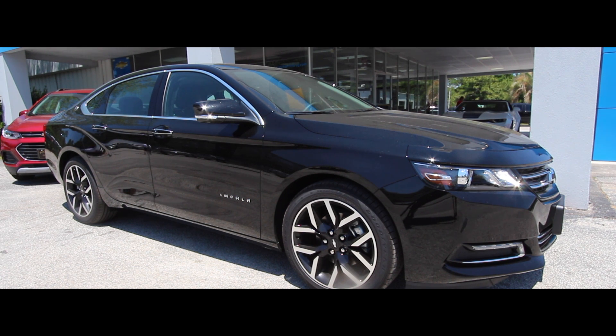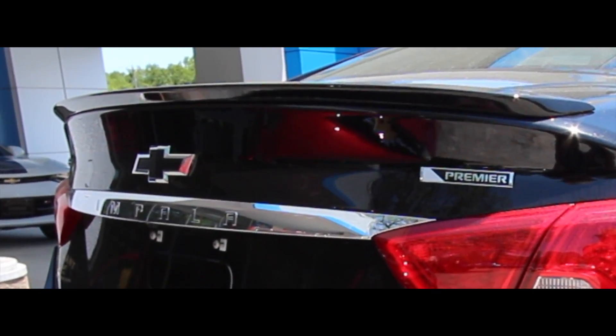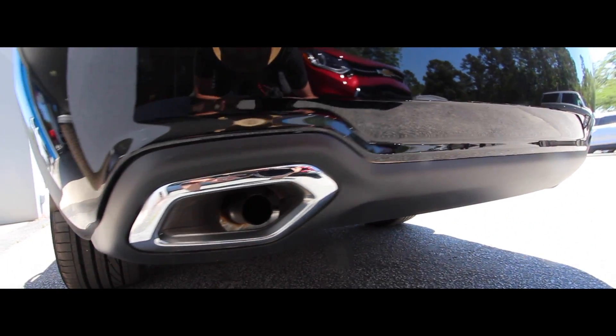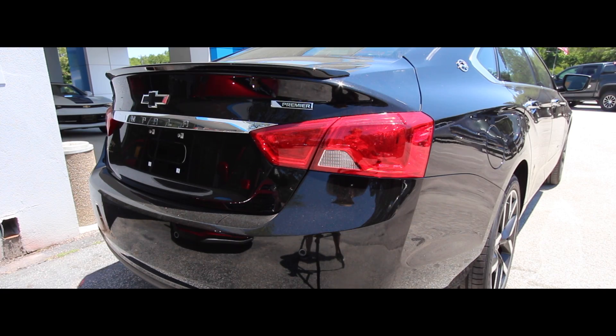The rear of the vehicle is just as sexy as the front. You've got that nice little lip spoiler coming up off the back of the trunk, dual exhaust, a little bit of chrome, a little bit of red on those taillights, backup sensors, backup camera. It does have the premier package.